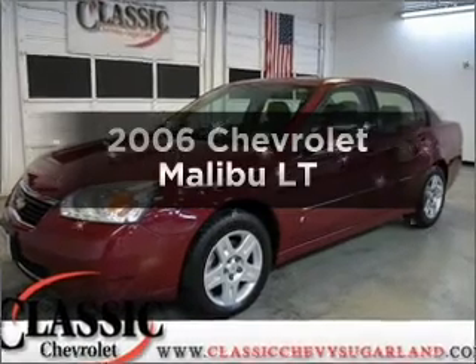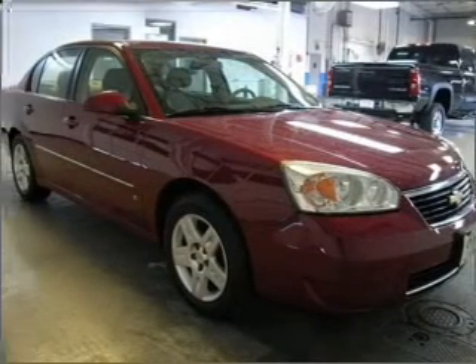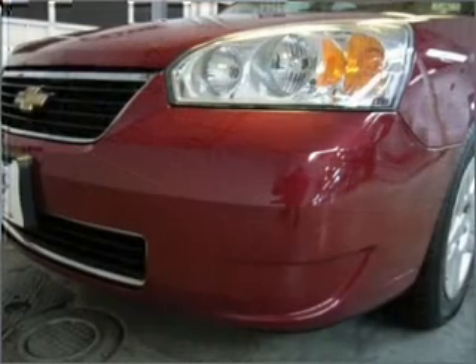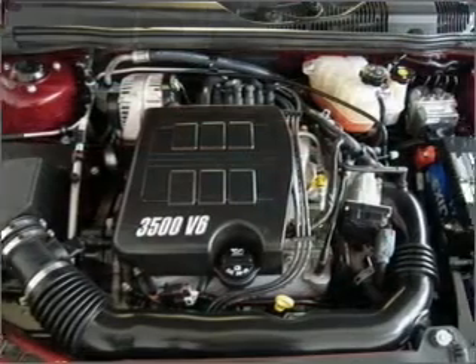Check out this 2006 Chevrolet Malibu. If you're looking for an automobile with great attributes, look no further. With a solid six-cylinder engine connected to a smooth-shifting automatic transmission, anti-lock brakes help you bring your vehicle to a safe stop.